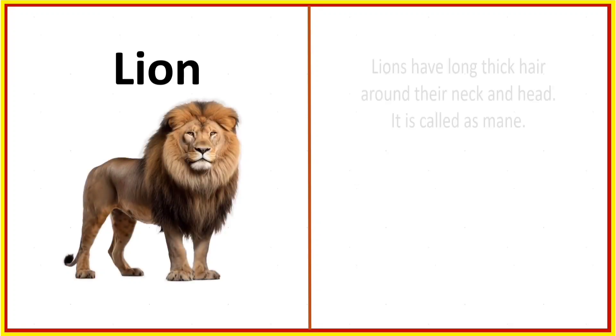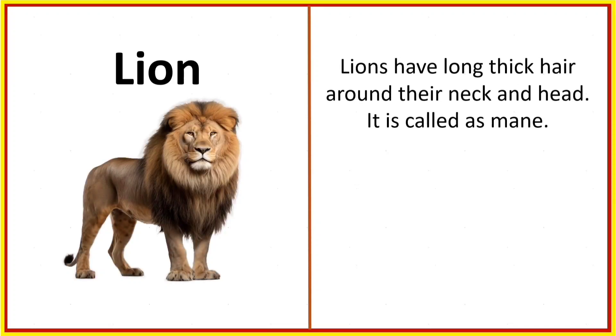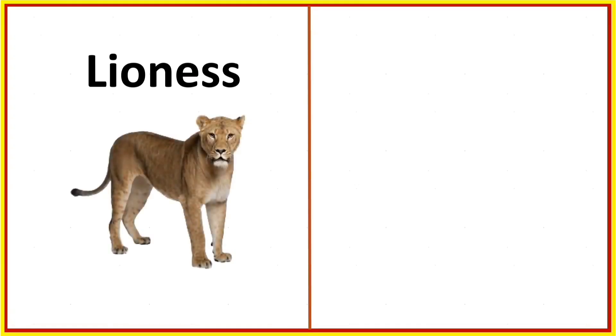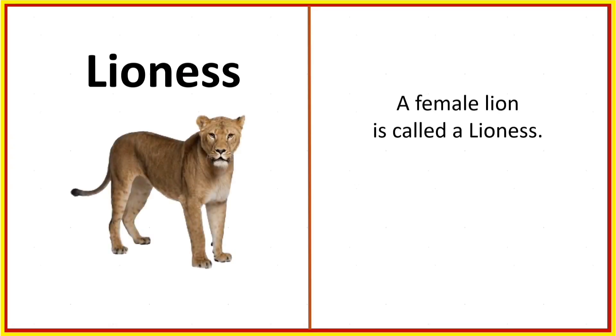Lion. Lions have long thick hair around their neck and head — it is called a mane. They also have a long tail with a black tassel at the end.